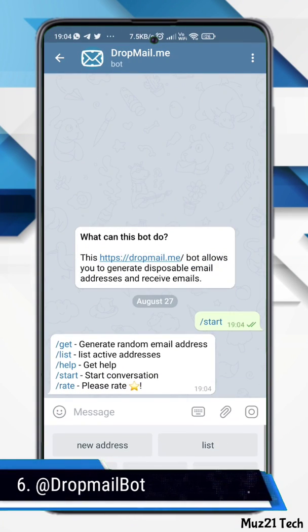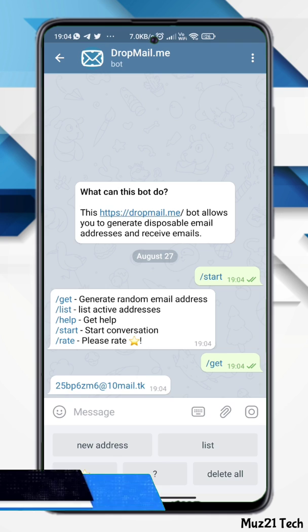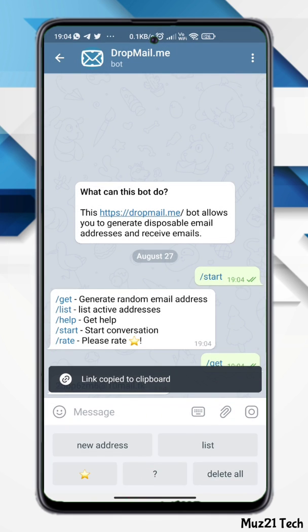This bot allows you to generate a disposable email address and receive emails, but you can't reply to the sender.